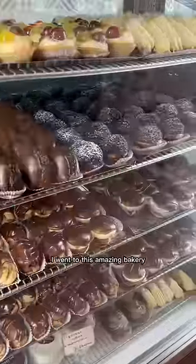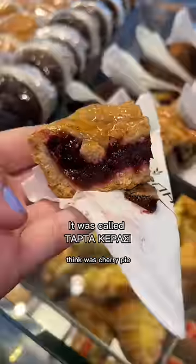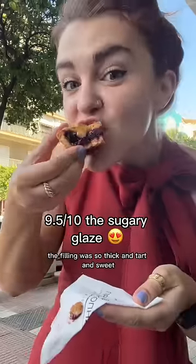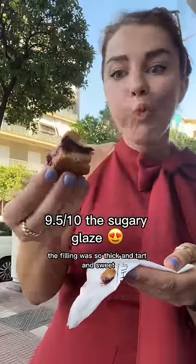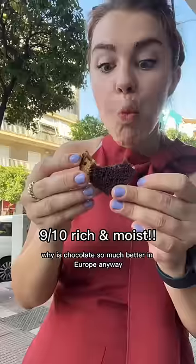Everything I ate in Athens! I went to this amazing bakery that was right by my hotel and they had these free samples of what I think was cherry pie. The filling was so thick and tart and sweet. And the lady said I had to try this chocolate bread. Why is chocolate so much better in Europe?